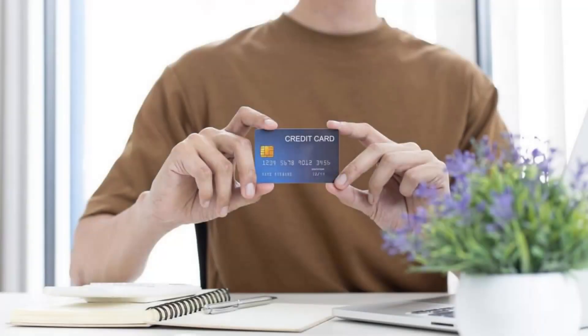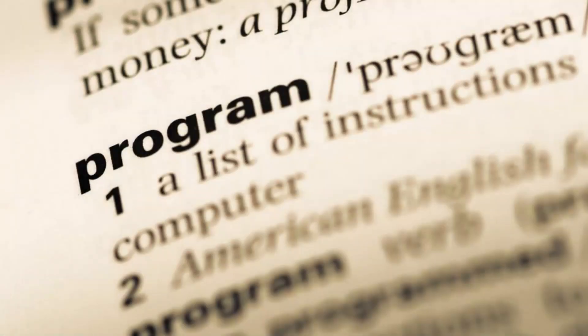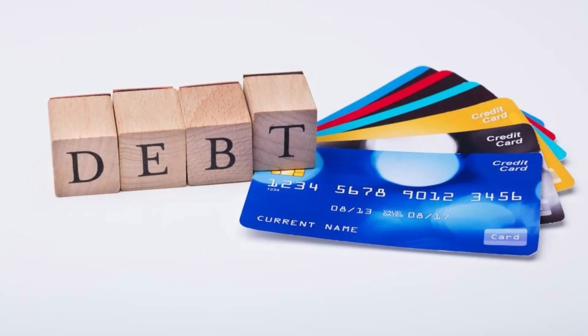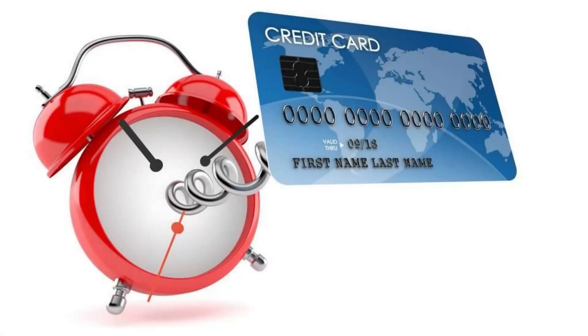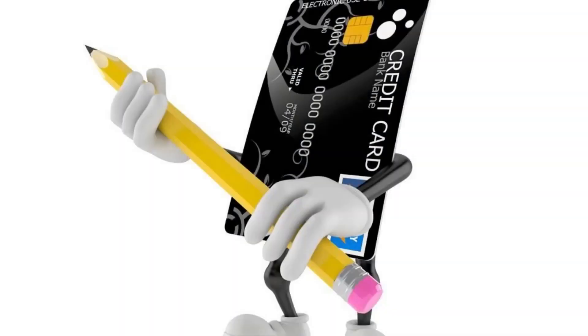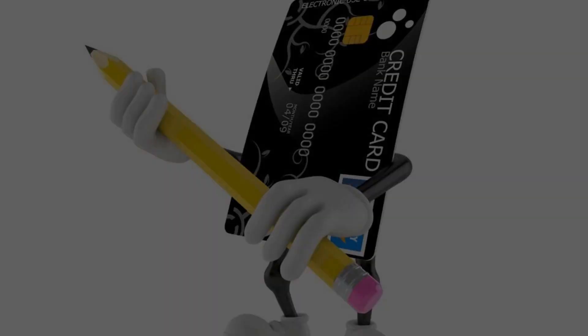Number two, use a credit card debt consolidation loan. A credit card debt consolidation loan is a new loan that you take to pay down all your existing credit card debts. It allows you to have one loan instead of multiple loans, which you may forget to pay.